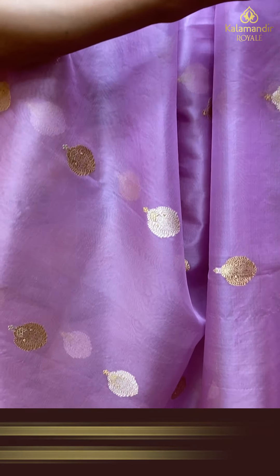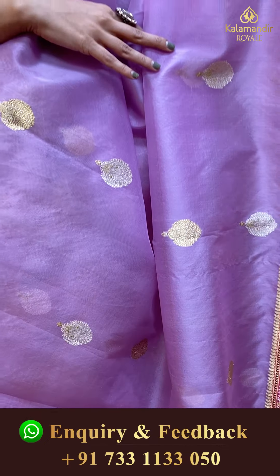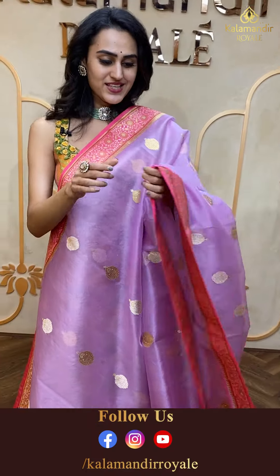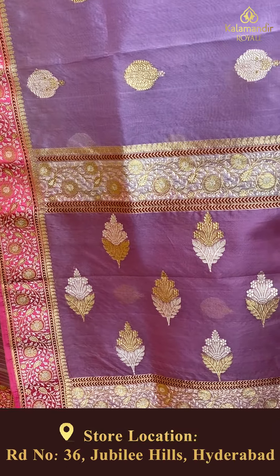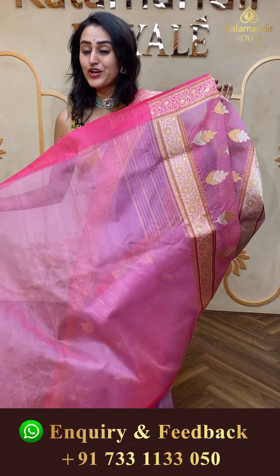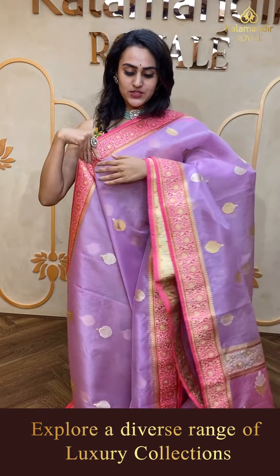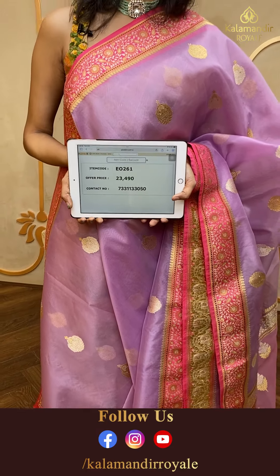We have the saree in both gold and silver zari. Coming to the border, we have floral and leaf jaal again in both silver and gold along with paisley. Very tiny paisley has been there and very pretty. The pallu has a beautiful brocade in both versions. The blouse is a beautiful contrast blend of two pastel colors — very pretty. The code of the saree is EO261 and the price retails for ₹23,490. To buy this, take a screenshot and ping on 73311330 50.